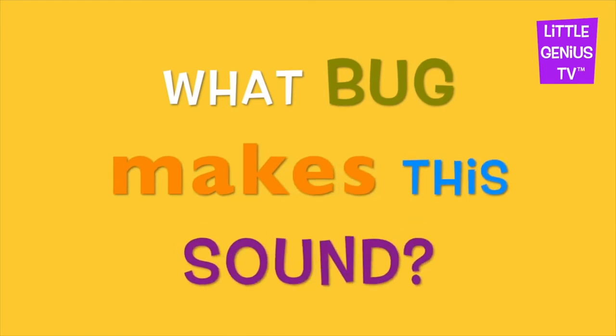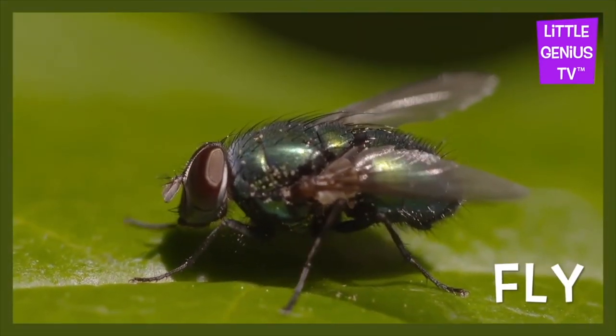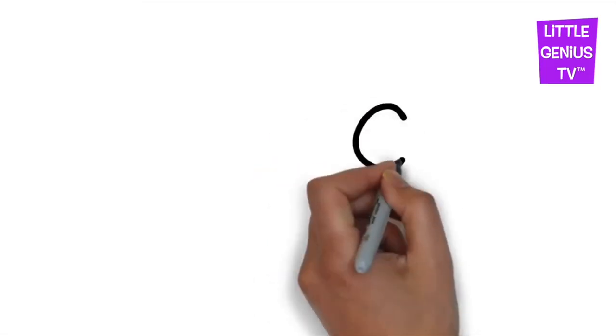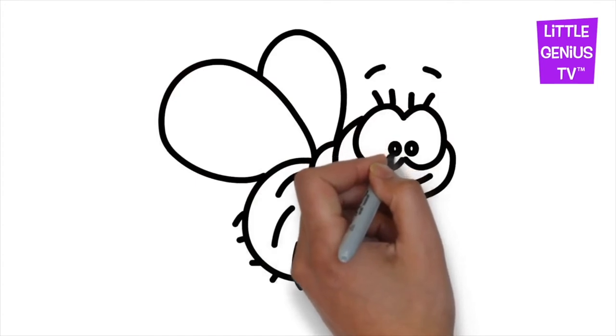What bug makes this sound? It's a fly. Fly. The fly will eat almost anything.